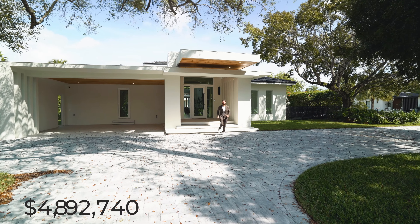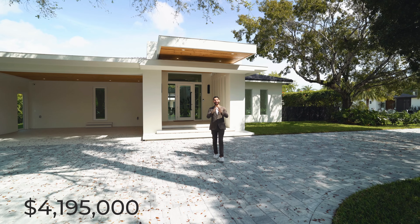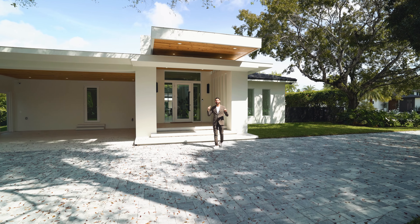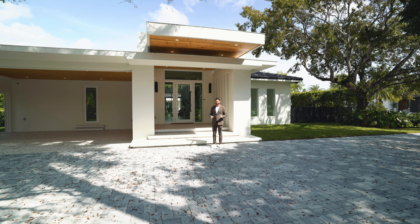Welcome everybody to a brand new construction home in the middle of Miami in one of my favorite neighborhoods, Glenver Heights. Right behind us is a 4,500 square foot home on half an acre, so let's go on in.